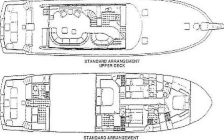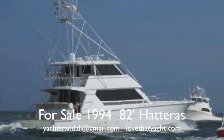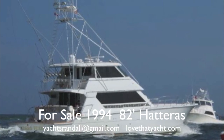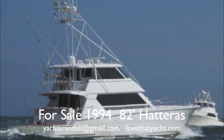You can see the layout is what you'd expect from this kind of yacht. So I'm Randleburg, your concierge yacht broker. It's a 1994 82-foot Hatteras battle wagon sport fisher. We have special financing available, so contact me. I've got over 100 boats available, over eight sport fishermen. Have a great day.